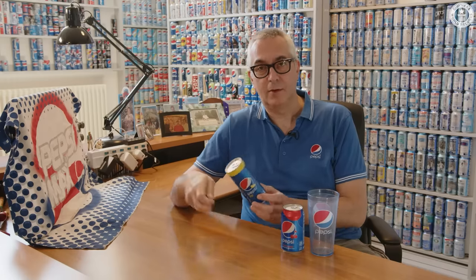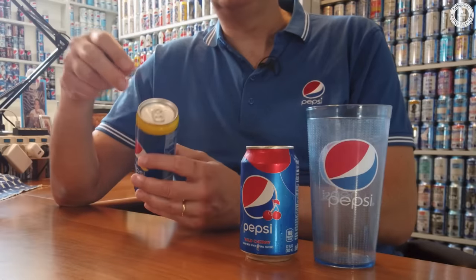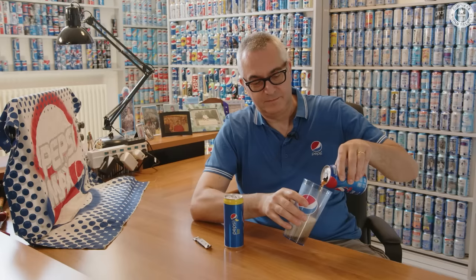When I buy cans, I normally open them from the bottom using a can opener tool. The reason why I do that is to leave the tab completely closed. This one is my favorite flavor — it's a wild cherry Pepsi from the US. I also drink Coca-Cola. I like it too.